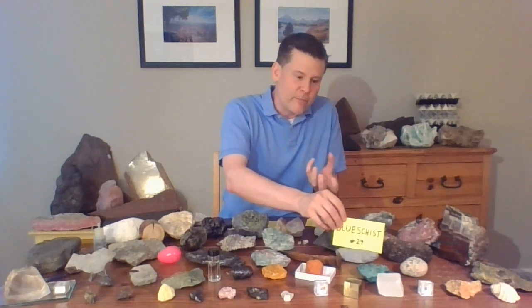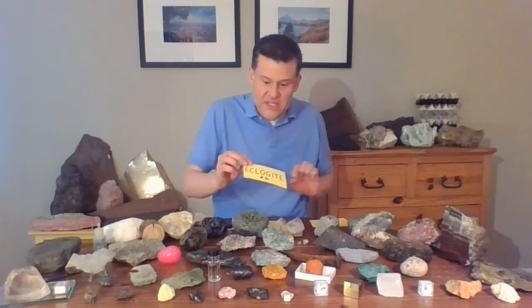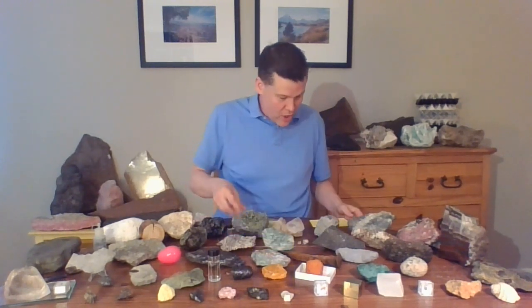Blueschist forms in that wet basalt as it goes down into the subduction zone underneath the continents. And as it goes deeper and deeper, the water gets released and it leaves behind eclogite — which is dry and heavy, and it drags that oceanic crust down deeper, pulling a slab down. Well, that water, when it gets released into the mantle, it causes melting.